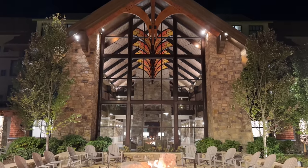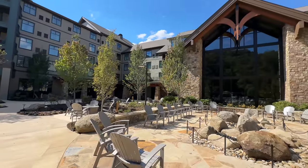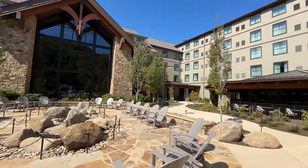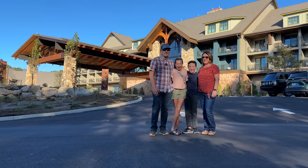Whether you're planning a trip to stay at Dollywood's Heartsong Lodge and Resort or not, we invite you to go exploring with us to Dolly Parton's newest resort in Pigeon Forge, Tennessee. So without further ado, let the adventure begin.